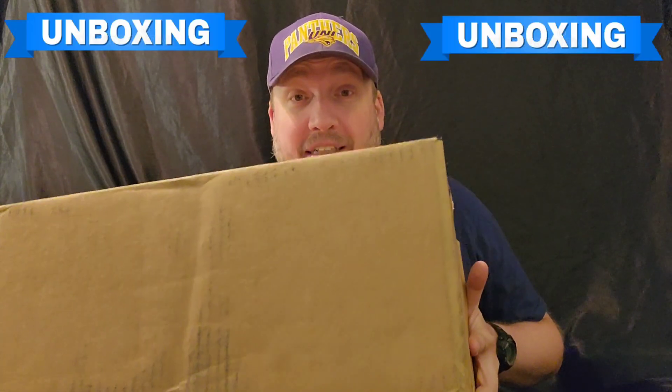So FedEx — I got a FedEx notification that the box was coming a couple days ago, and it was supposed to come yesterday, then they changed it to today, then they changed it to Monday, but then they changed it back to today, which is Saturday. And so I got the box, it arrived, it was raining, they put it in my garage door instead of my front door, which is odd, but I got the box, so we're going to do an unboxing today.